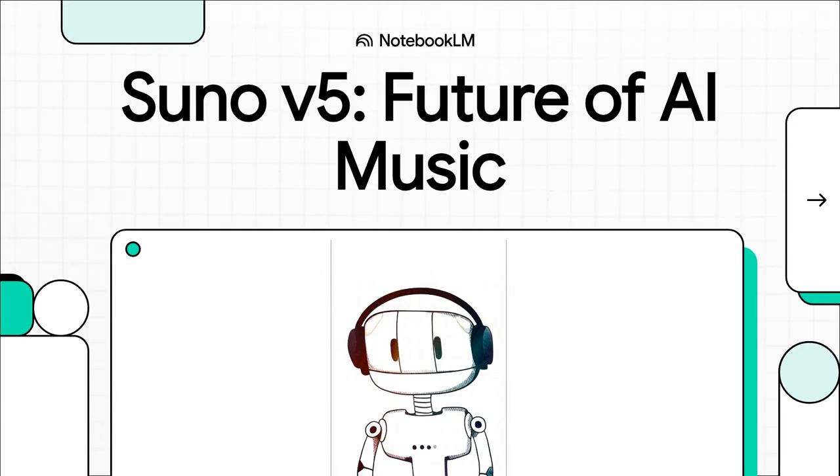Welcome to The Explainer. Today we're talking about something huge in the world of AI music: Suno V5. The team behind it is calling this a whole new chapter, so let's break down what that really means for anyone who wants to create music with AI.